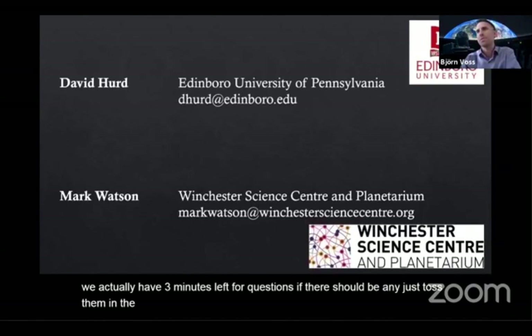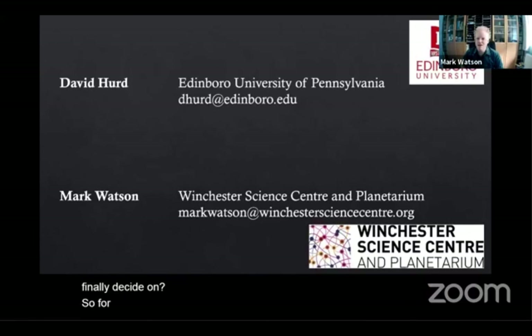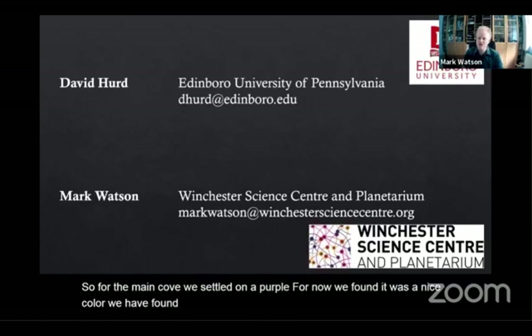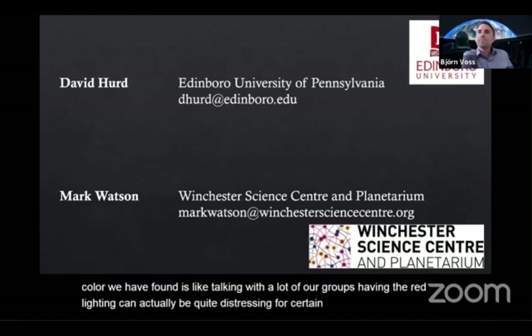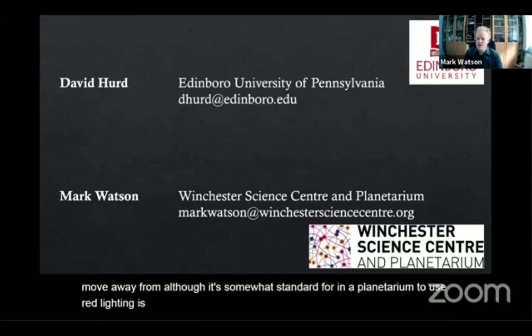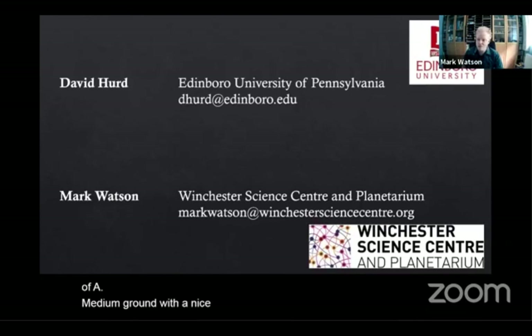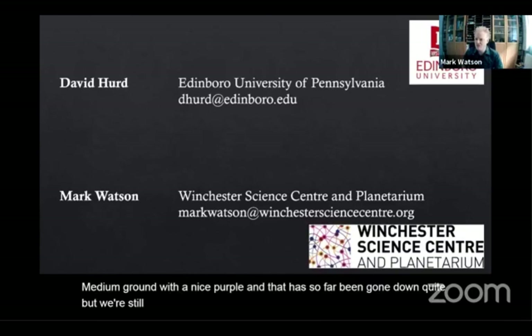There was a question from Colin Hutchison: what color of lighting did you finally decide on? For the main cove, we settled on purple for now. We found that red lighting can actually be quite distressing for certain groups, so we're trying to move away from that — although it's somewhat standard in a planetarium to use red lighting as it helps with dark adaptation. We know blues may be a bit too bright, so we're trying to find a middle ground with a nice purple, and that has so far gone down quite well, though we're still testing different colors.